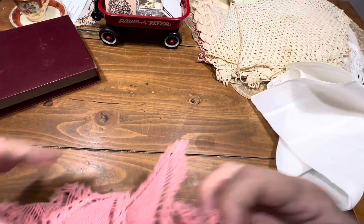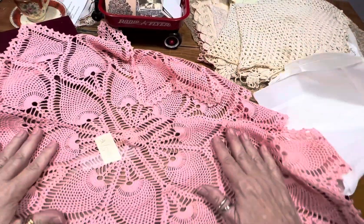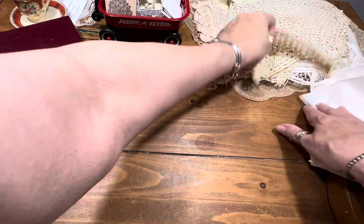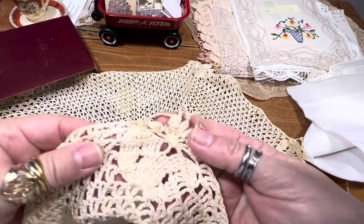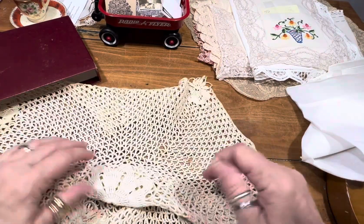Item 31 is a really large peacock pink doily — we could cut this up for days. Nice, pretty round doily, she's two dollars. Item number 32 is another big one in a crew color, very pretty floral in the center. She does have some staining. Dollar fifty.